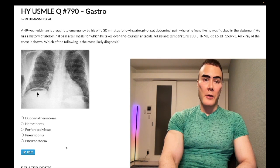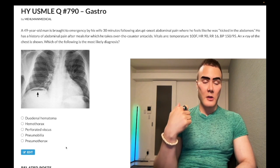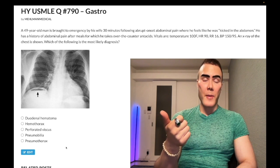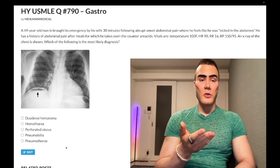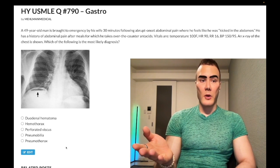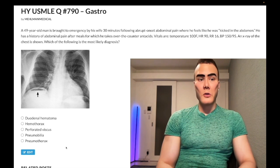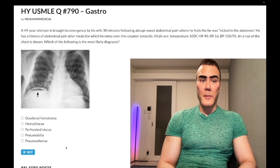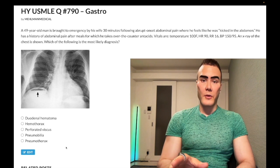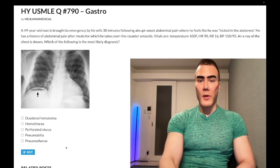Choice E: pneumothorax. Wrong answer, as already discussed. This would give hyperresonance, not dullness to percussion, and doesn't fit the vignette. Spontaneous pneumothorax classically occurs in a tall, lanky young patient with a ruptured subapical bleb, causing ipsilateral tracheal shift. Pneumothorax plus low blood pressure equals tension pneumothorax — doesn't have to be from trauma. There's a newer 2CK question where the trachea is in the midline with massively inflated bilateral lung fields, representing bilateral tension pneumothorax. Wrong answer.